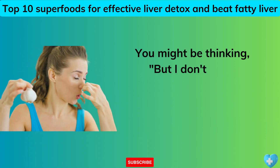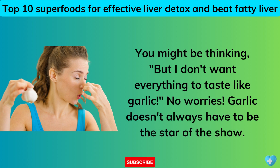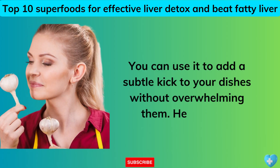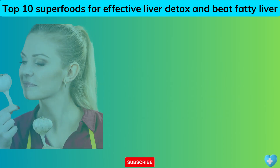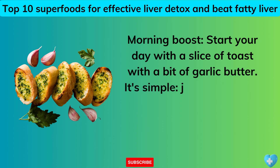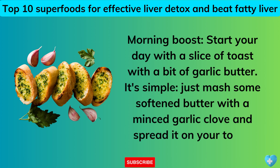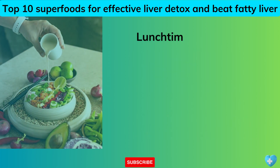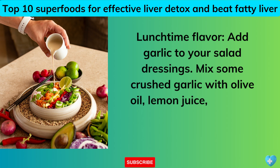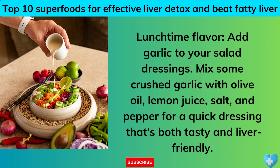You might be thinking you don't want everything to taste like garlic — no worries. Garlic doesn't always have to be the star of the show. You can use it to add a subtle kick to your dishes without overwhelming them. Morning Boost: start your day with a slice of toast with garlic butter — just mash some softened butter with a minced garlic clove and spread it on your toast. Lunchtime Flavor: add garlic to your salad dressings — mix crushed garlic with olive oil, lemon juice, salt, and pepper for a quick, liver-friendly dressing.